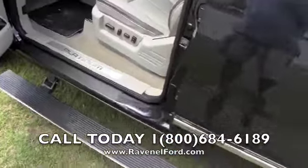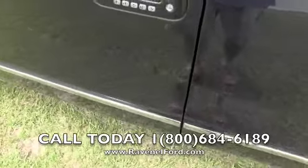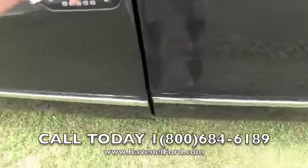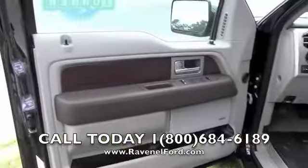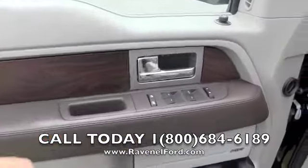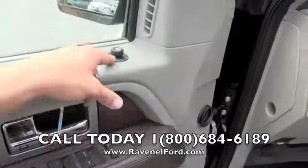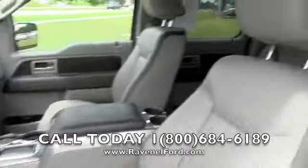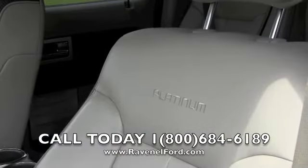It just kind of folds down — close the door, folds right back up. That's talking about luxury in a truck, folks. Wood trim on the door panels, leather-stitched with twin-needle threading. Power windows, power door locks, power mirrors, leather interior, and 'Platinum' stitched right into the seat.